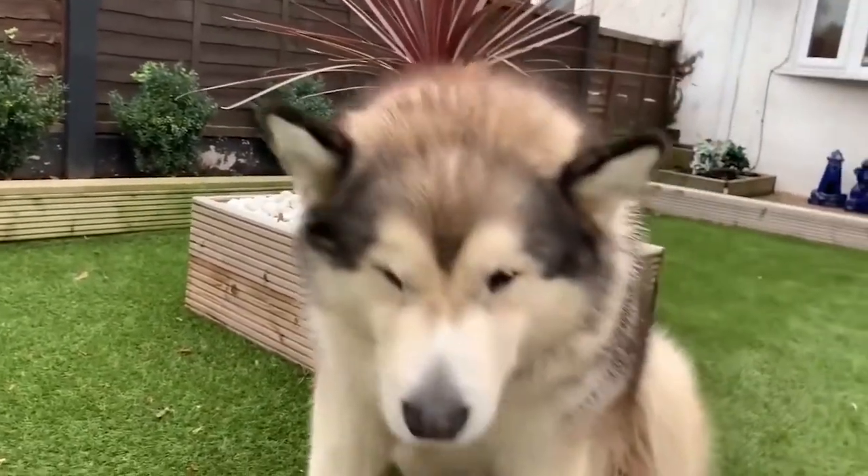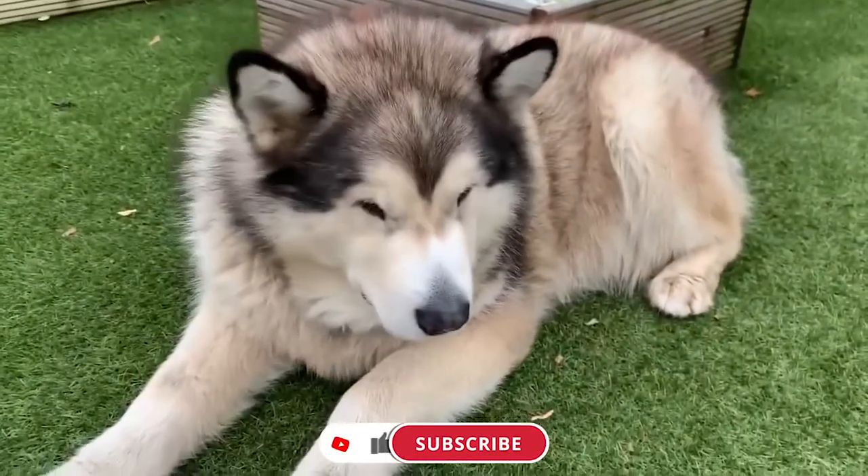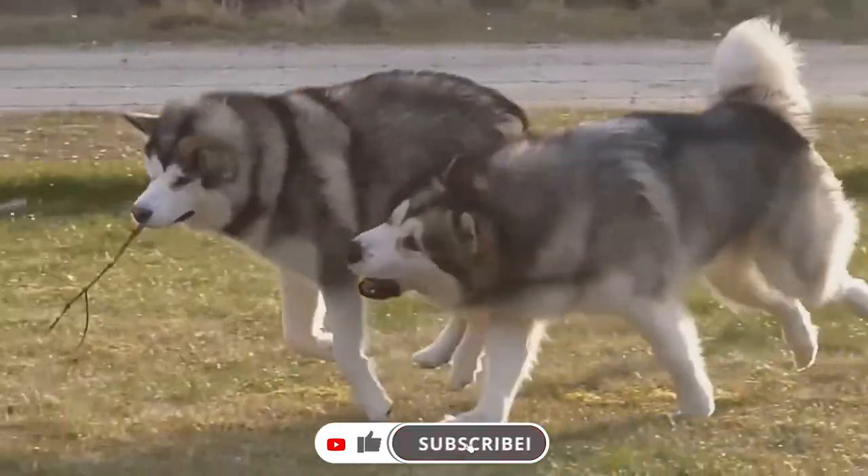Alaskan Malamute vs Siberian Husky — which is better? Hello and welcome back to Pets A Plenty! If you are new to this channel, don't forget to hit the like and subscribe button for more amazing videos.